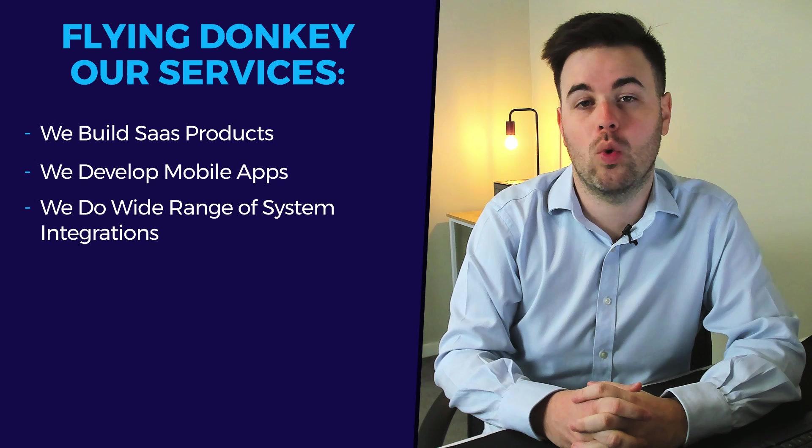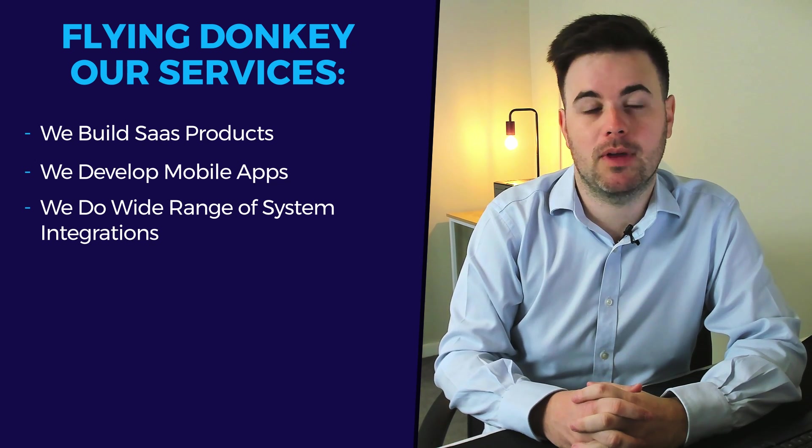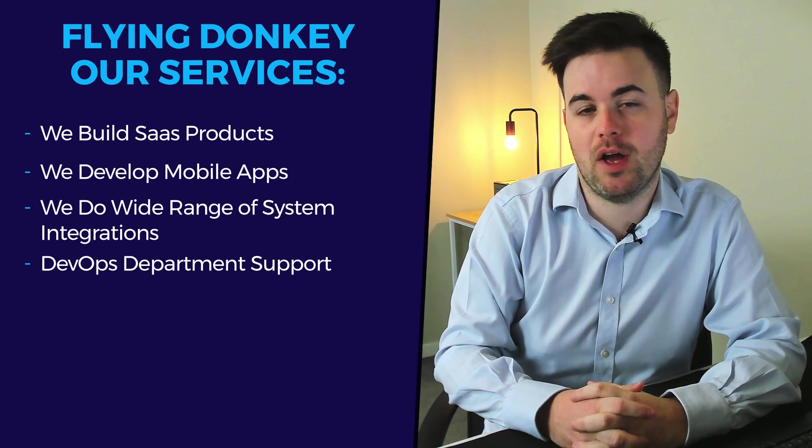System integrations include Xero, where we are an approved development partner, Salesforce, Yodlee, and more.